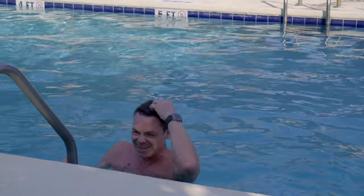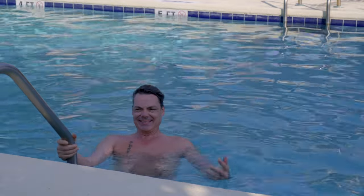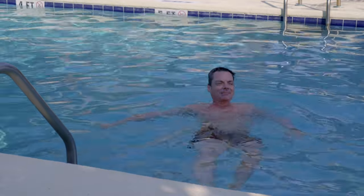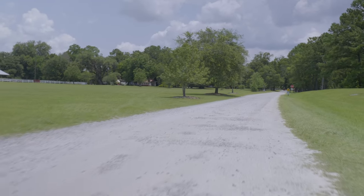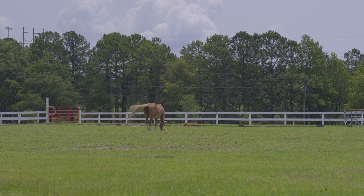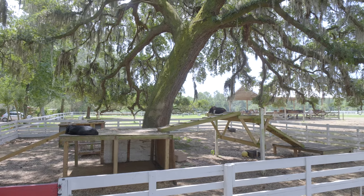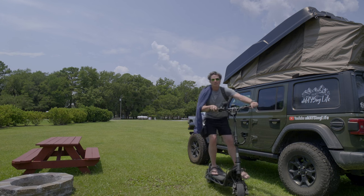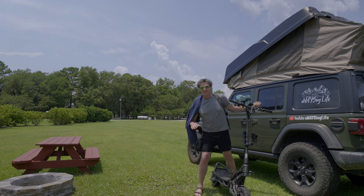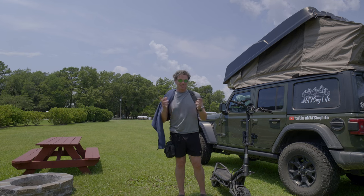Here's what's crazy — I haven't seen anybody over here yet. It's like your own private pool. It's amazing. That was a ton of fun, but the city's calling, and there are other things we've got to go see, so I'm going to get packed up and go check out the city some more.